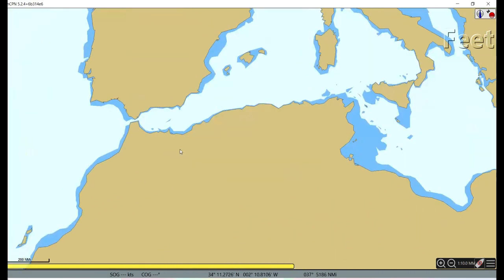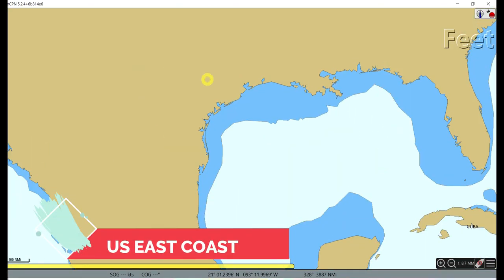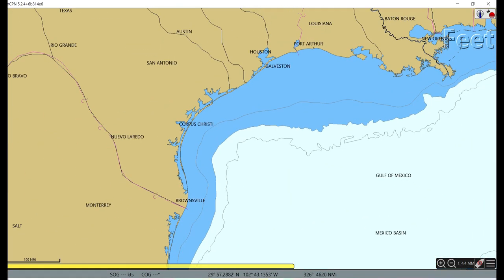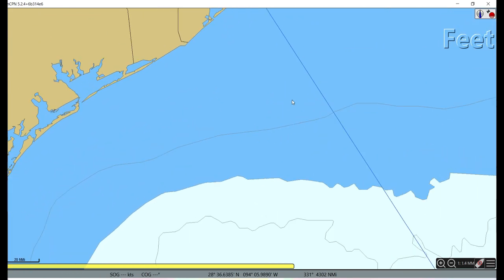Now let me show you the US area. Most people have been there, so you may already know this. For seafarers who haven't been to the US, the important things to know about the area are: first, there is an ECA area — though this topic is not about ECA — and second, there are recommended routes, recommended lanes. For example, from Mexico if you want to go to Houston or Galveston, you cannot just make a direct waypoint. You have to go through the recommended lane.